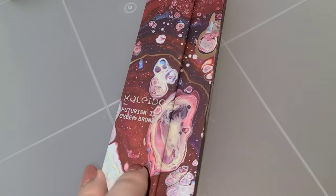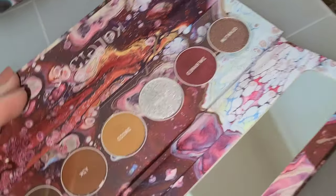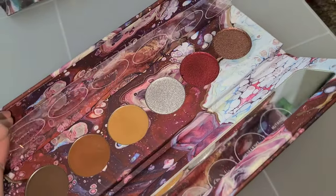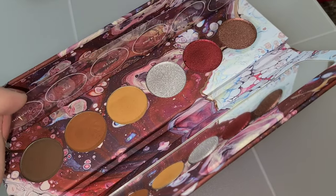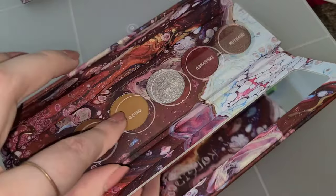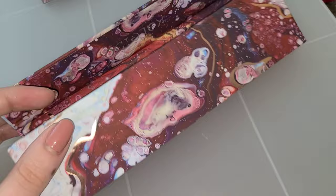I'm going to go through the next ones pretty quick just to show you the color schemes. This is Futurism 2 Cyber Bronze. Yeah, this one's definitely the most neutral of all of them — super beautiful. The silver in the middle is probably the most used shade from this palette for me. It's so gorgeous.